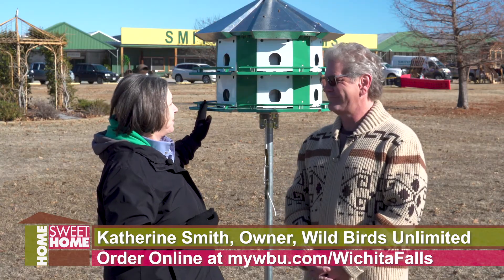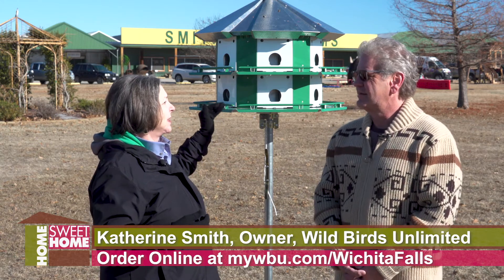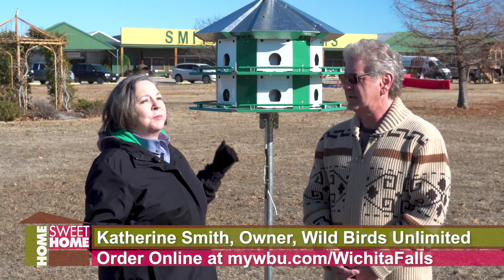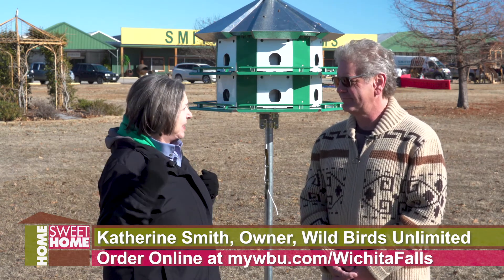The reason we're way out here, away from the building, is they have to have a flyway. They want the house to be at least 30 or 40 feet from any tree or any structure, because they're insect eaters and they fly all day long catching insects.